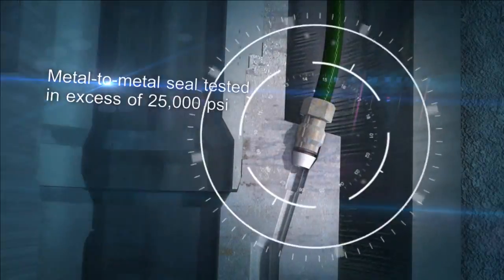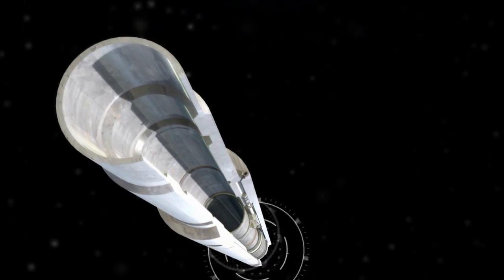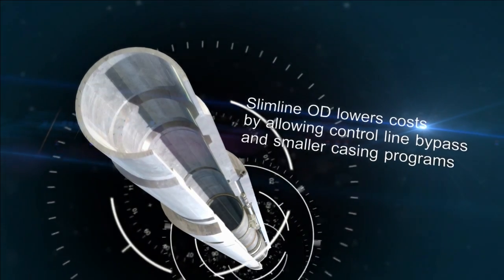The Baker Hughes Jam Nut Fitting has a metal-to-metal seal tested in excess of 25,000 PSI. Costs are lowered through a slimline outside diameter that allows control line bypass and smaller casing programs.